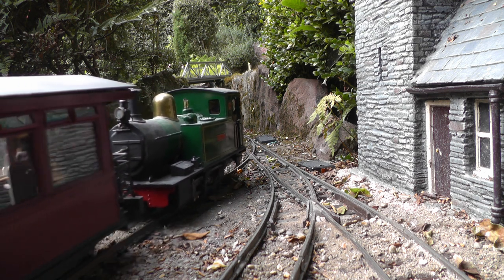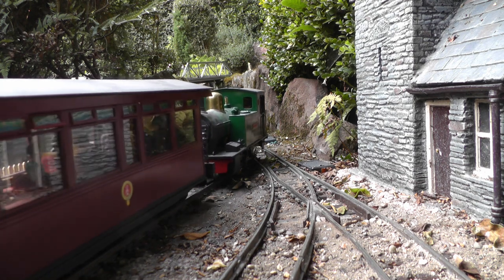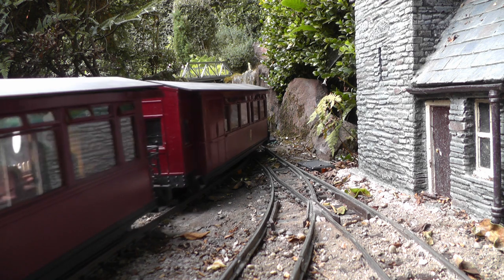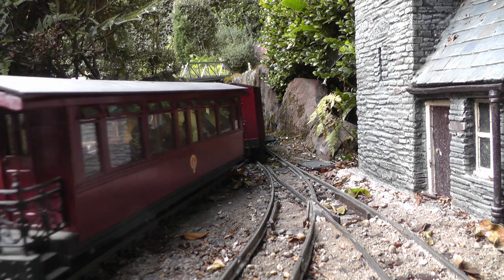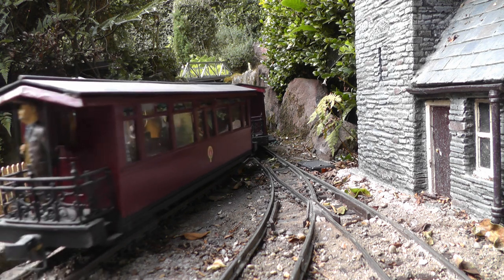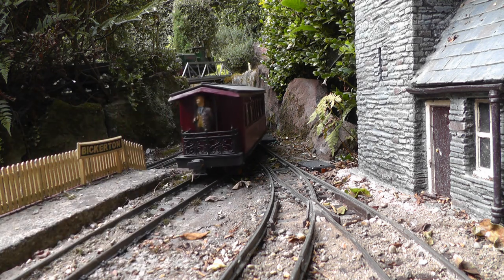At the furthermost terminus, Bickerton, Barclay Loco No. 2 Beeston has run round its train and departs. While overhead, the sand train passes slowly through Beeston Castle on its way to Beeston Market.